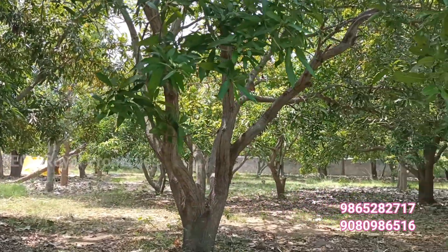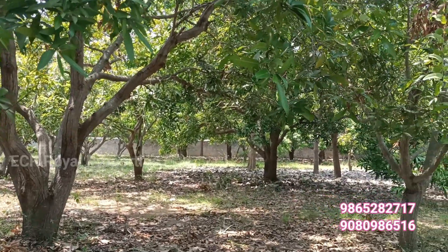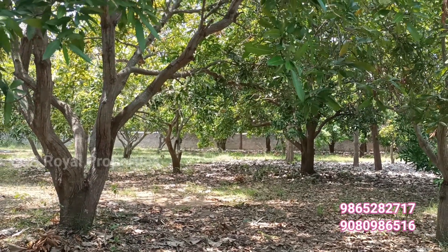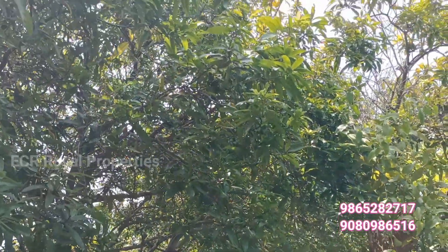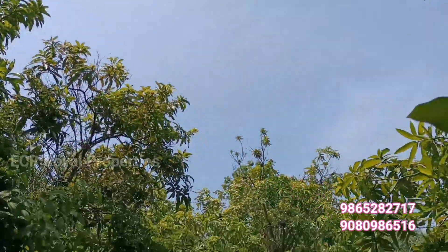Okay friends, this is the budget formulations and commercial properties. You can see the on-road commercial properties on ECR on the seaside. Thanks for watching. This is your Royal Properties. Thank you very much.